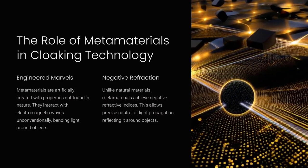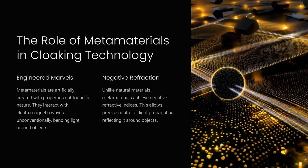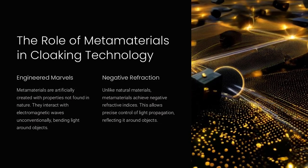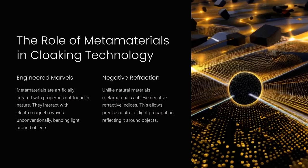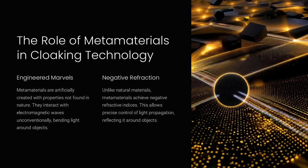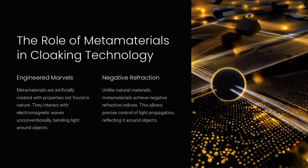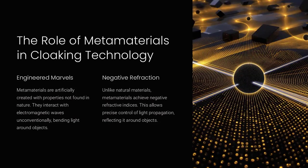Metamaterials are artificially engineered materials with properties not found in nature. They are designed to interact with electromagnetic waves in unconventional ways, such as bending light around an object. This property, known as a negative refractive index, enables metamaterials to redirect light so it seamlessly continues on its original path, as if no object were present.